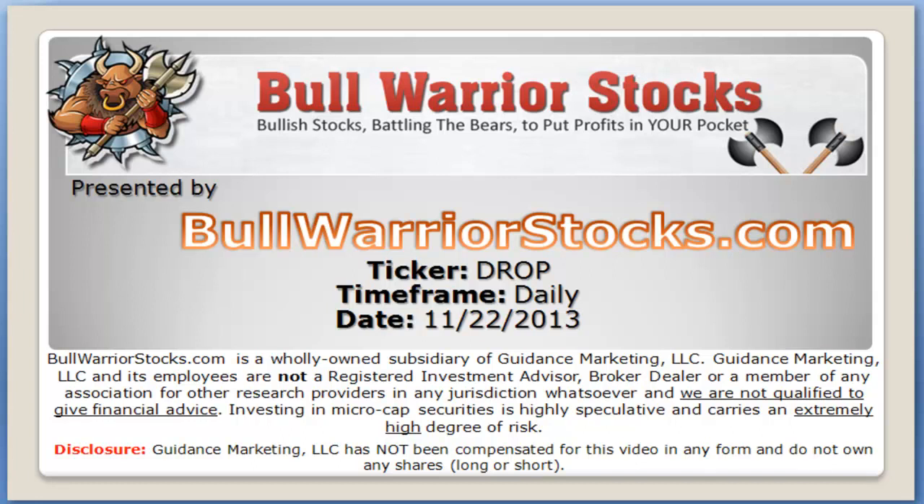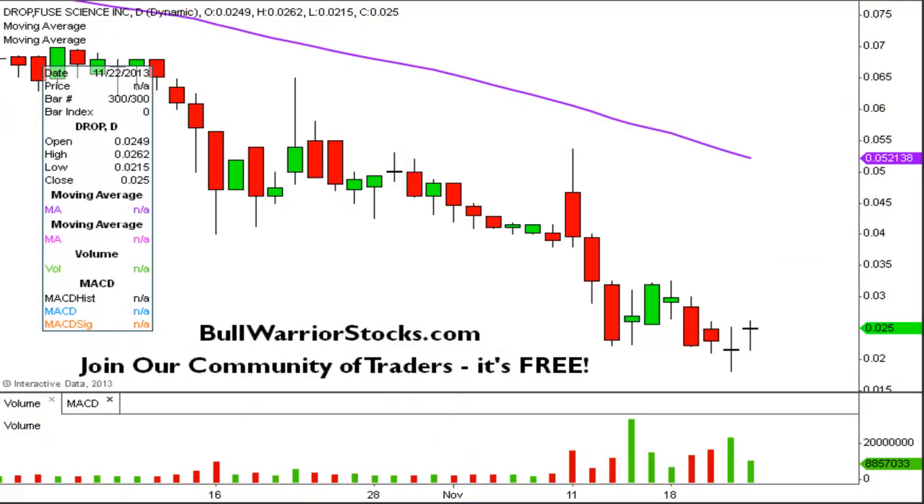This will be a video chart on ticker symbol DROP. We will take a look at the daily time frame. I don't think I've ever done this one before, but I've had some questions and requests on it, so I always like to do a new one every now and then. Hopefully we'll see if we get any follow through on it, but the main question was: does this have any chance at bouncing? What's kind of going on with the current chart?